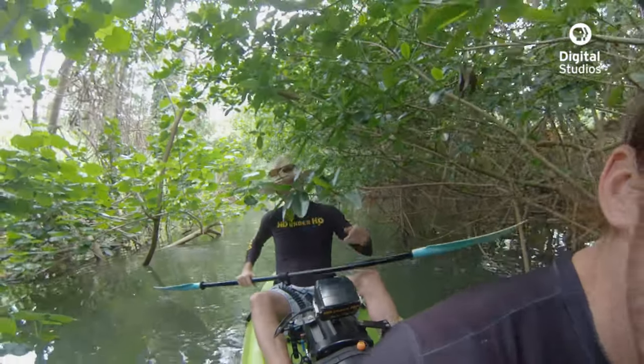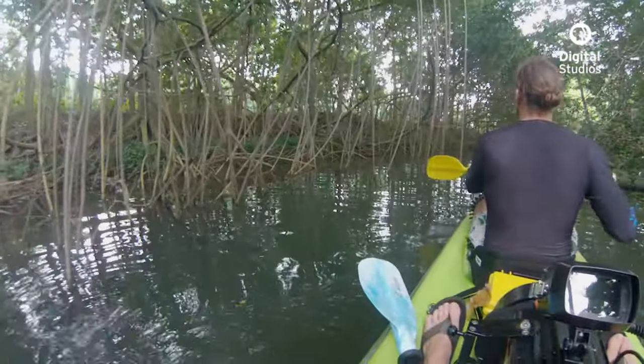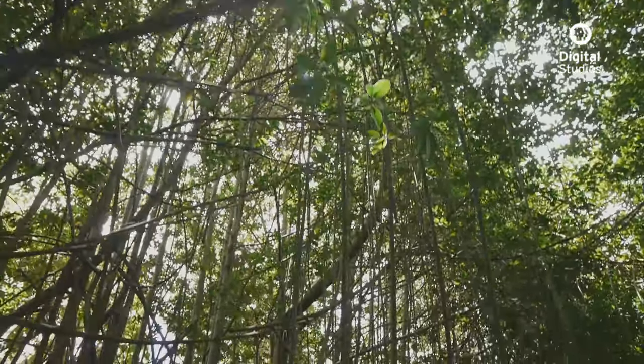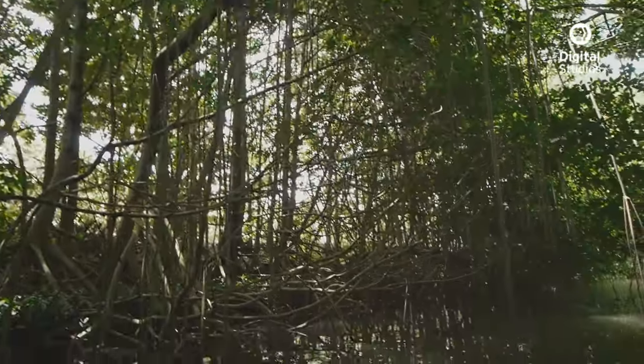When you enter a mangrove forest, it's a tangled maze of branches and roots that creates an eerie feeling — a feeling that's even more pronounced once you go underwater.